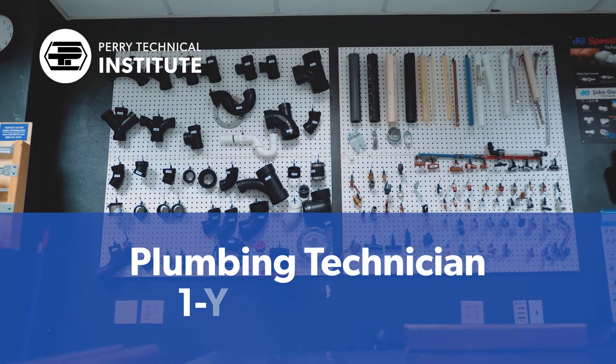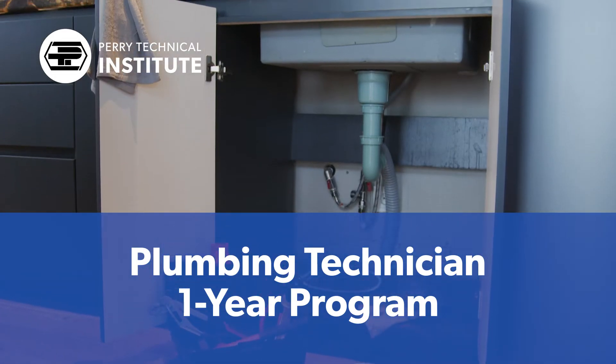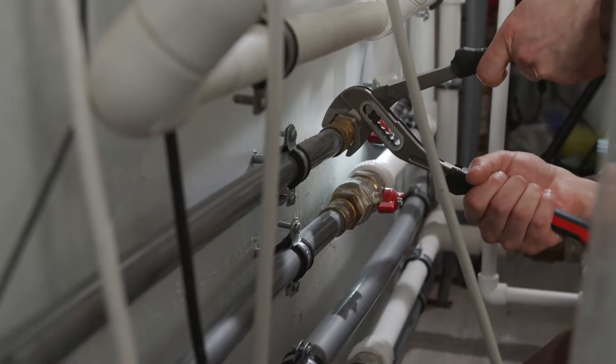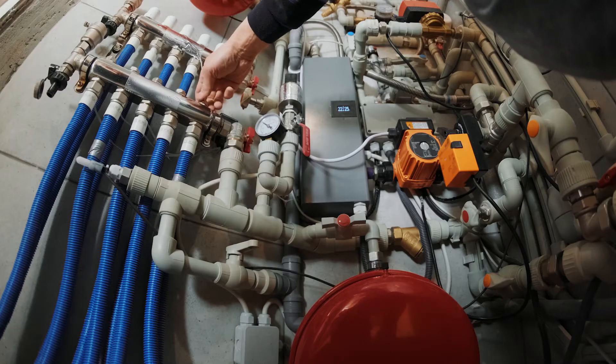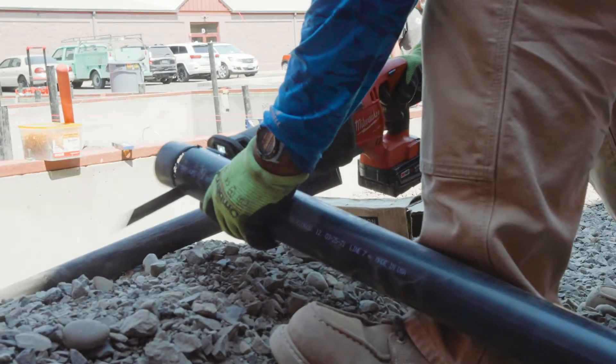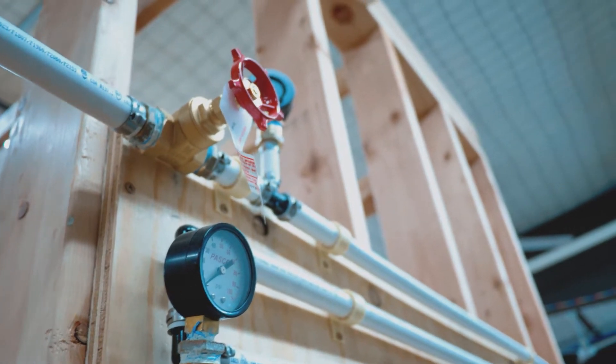The One-Year Plumbing Technician Program at Perry Tech prepares students for entry-level careers in residential, commercial, and industrial environments. With a focus on safety, students are provided a broad base of knowledge that includes fittings, power tools, drains, backflow, venting, and water distribution systems.